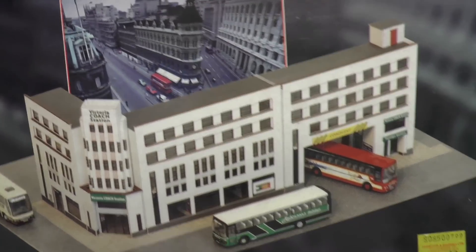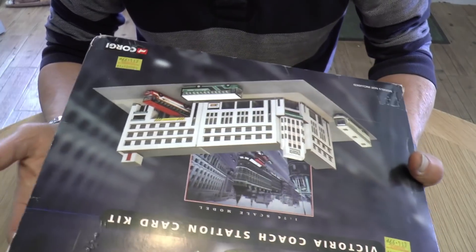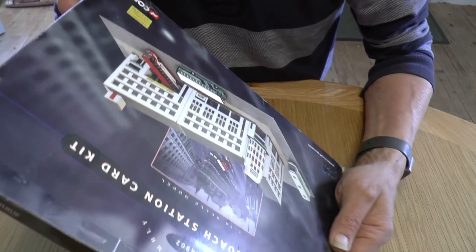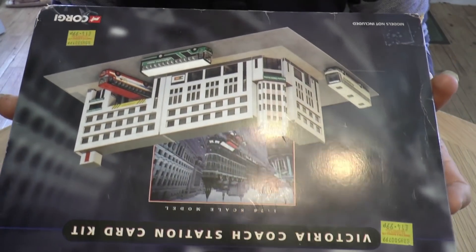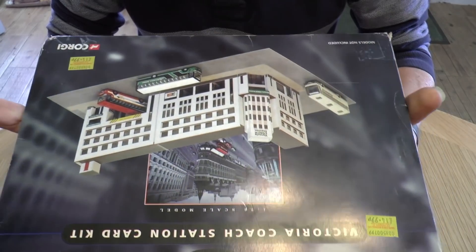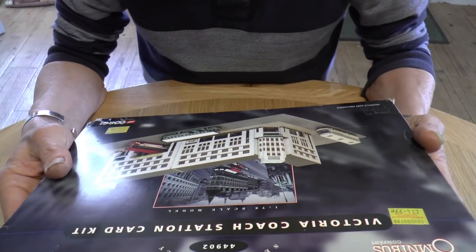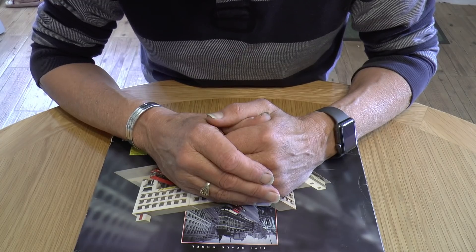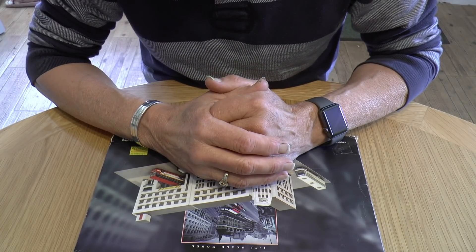Exciting times! This dates back to the early 1970s and in a way it's almost a shame to open it, but it was meant to be built — it wasn't meant to stay in packaging. I'll get over the qualms of opening it. So that's it: a huge thank you to both Paul and Jeff for sending me those buildings and this kit. Many thanks — the generosity on YouTube knows no bounds.